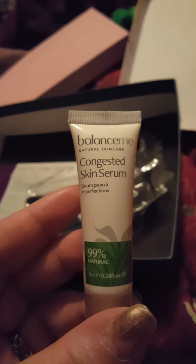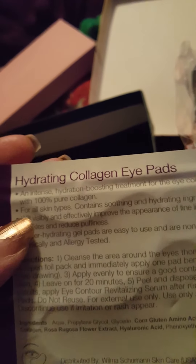Facials are Forever Smooth Cream with heat protection — it's for your hair. Then we got Congested Skin Serum, which is supposed to help with your blemishes and stuff, and it's 99% natural. Then we got a pair of eyelash curlers — it literally just says 'Eyelash Curler' and it's from Birchbox. And then we got Hydrogen Collagen iPads in our second box, so that's pretty cool.